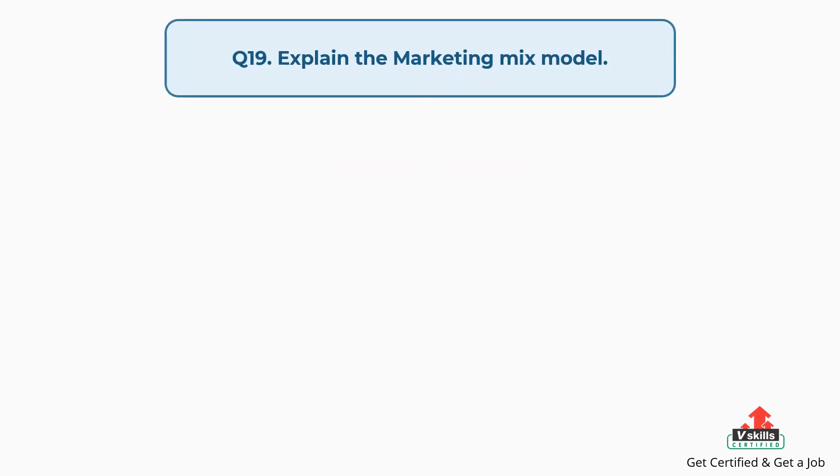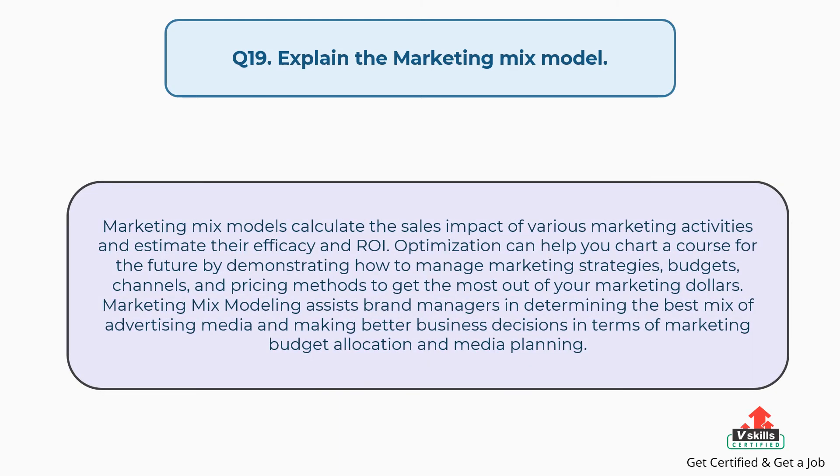Question number nineteen: explain the marketing mix model. The answer is, marketing mix models calculate the sales impact of various marketing activities and estimate their efficacy and ROI. Optimization can help you chart a course for the future by demonstrating how to manage marketing strategies, budgets, channels, and pricing methods to get the most out of your marketing dollars. Marketing mix modeling assists brand managers in determining the best mix of advertising media and making better business decisions in terms of marketing budget allocation and media planning.